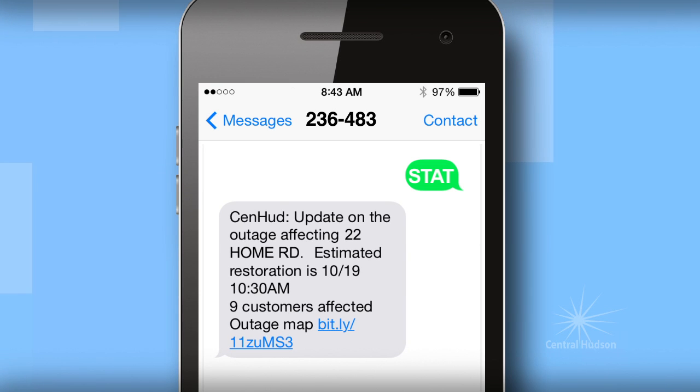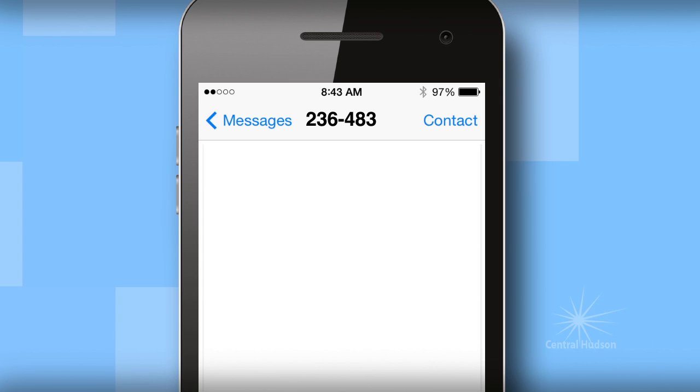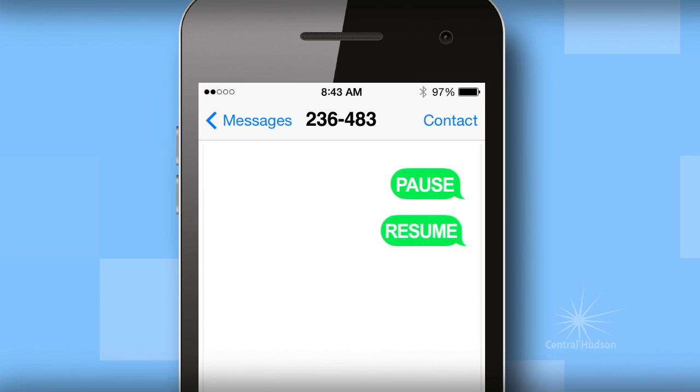To temporarily discontinue text message alerts from Central Hudson, text PAUSE. You may resume receiving alerts by texting RESUME. To pay your Central Hudson bill, text PAY. And you may opt out of this service anytime by texting STOP.